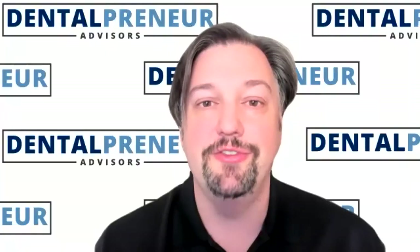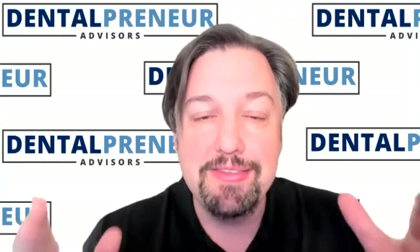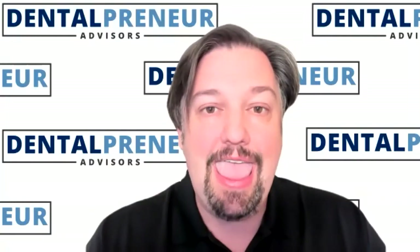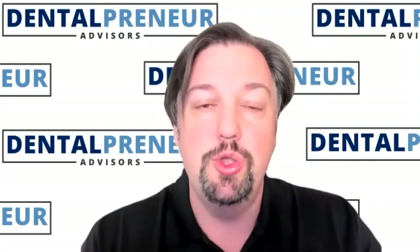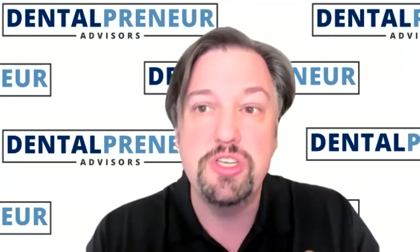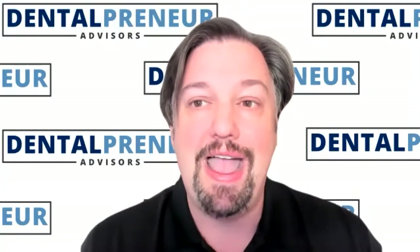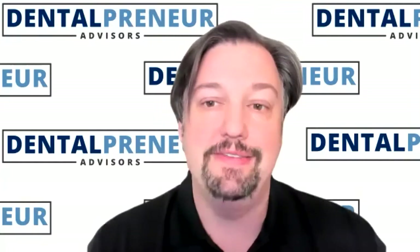Welcome to another edition of Dentalpreneur Secrets. By the time we finish our conversation, you are going to know how the R&D tax credit applies to you as a dentist, and really how that R&D credit can help you add cash flow to your practice. You're going to have a new way of thinking about your practice from a research and design perspective, and feel excited about finding some new money for things you're already doing. We have some great guests today.